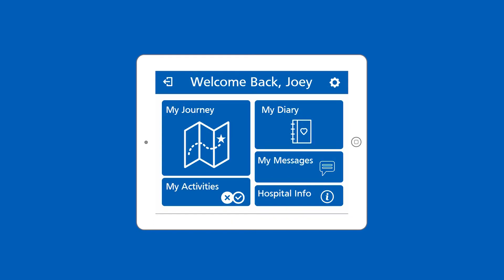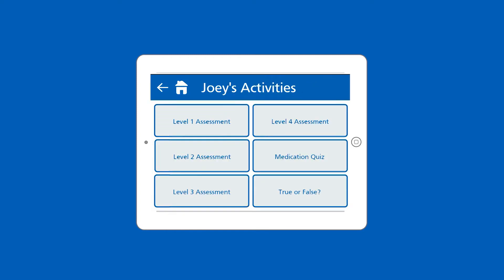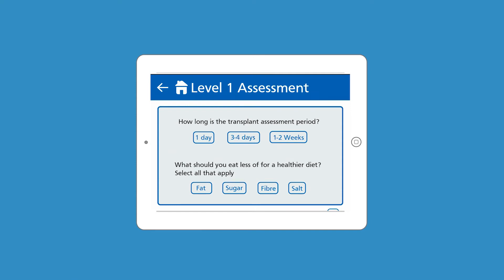Patients can also communicate with hospital staff through instant messaging to ensure that they're receiving the relevant information for their procedure, or if they simply just need help. Test your knowledge on each transplant journey level through a series of activities and quizzes to see how much you've learned throughout your time at Heartwood.